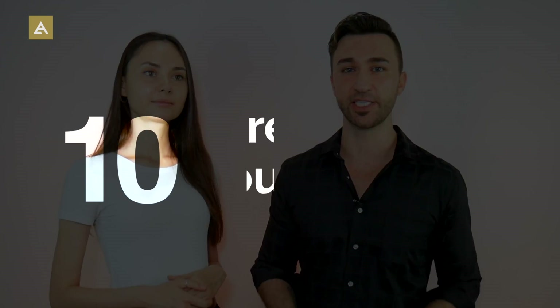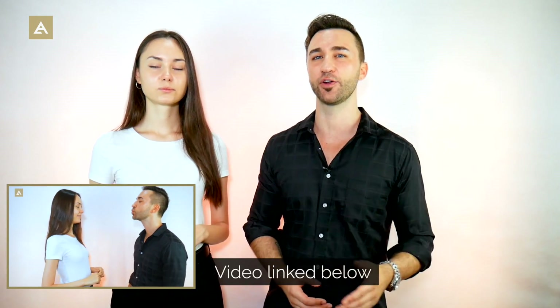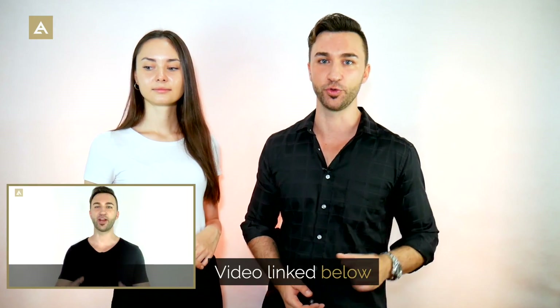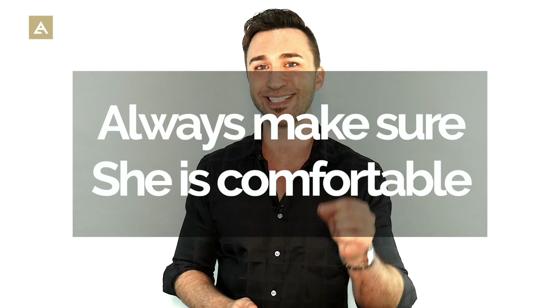Last but definitely not least is direct touching, where you show your interest in a direct manner — one way being to go for a kiss. There's an entire video on how to go for a kiss the right way and how to get her to want you to kiss her. Just like any form of escalation, always make sure she is comfortable. If she doesn't seem comfortable, do not proceed forward — take a few steps back.